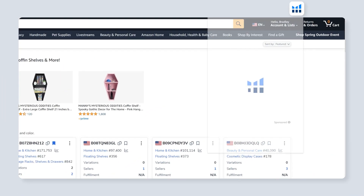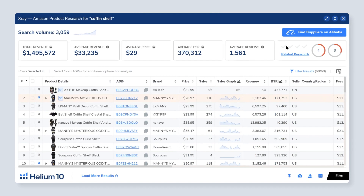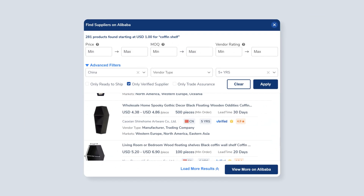That's where the Helium 10 Supplier Finder comes in handy. Let me show you how you can use it to instantly find potential suppliers from Alibaba.com. To run the Supplier Finder, you click on the Amazon Chrome extension and run X-ray on any search results of a keyword. And from there, you just click on the Supplier Finder button, and instantly you are going to see hundreds of potential suppliers for this product who have listings on Alibaba.com.